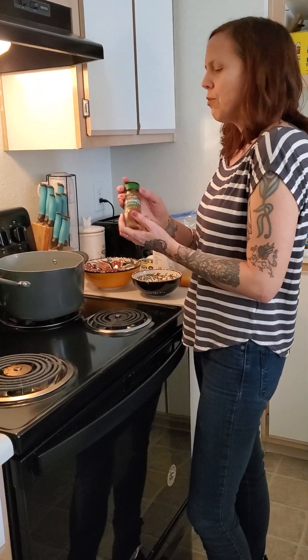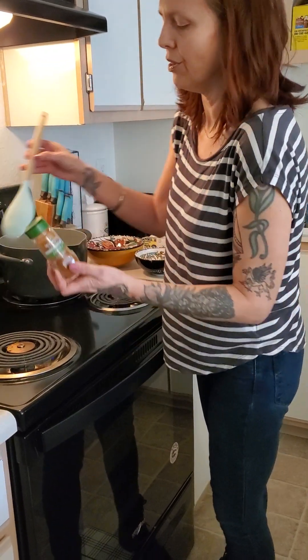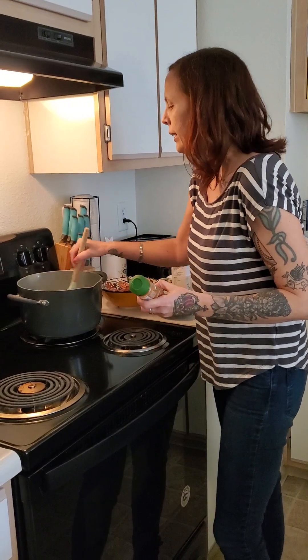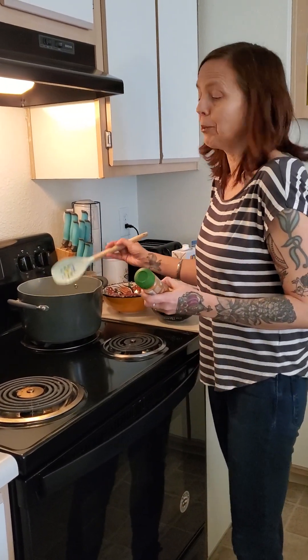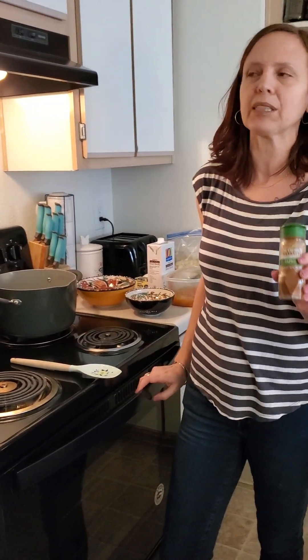One of the interesting things about this dish — since we're talking about kitchen magic and cooking with intention and using herbs in a magical way besides just for flavor — I looked into the history of paprika and any uses in magic workings. I found out really interesting information: paprika is originally from the capsicum variety of peppers from the Americas, from Turtle Island.